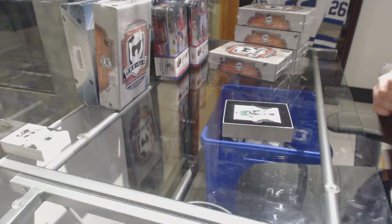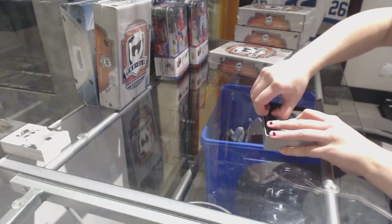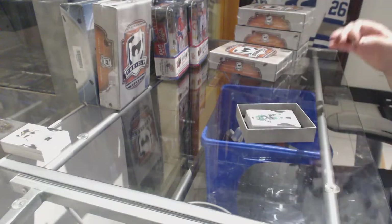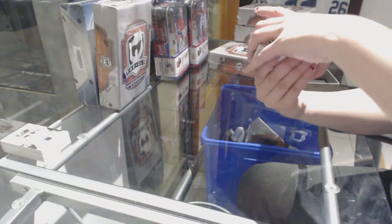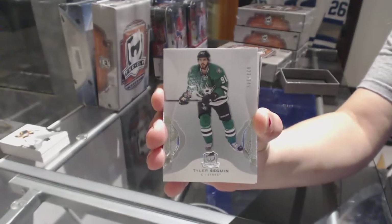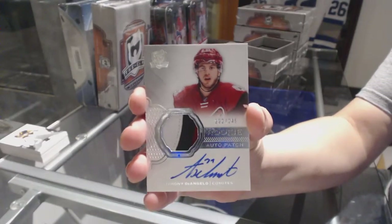It's a big one. The goalie got a delay of game penalty — what did the goalie do? I love these cards, this is the first one I've seen. We've got a base card, number 249, for the Dallas Stars — Tyler Seguin. We've got a three-color rookie patch auto, numbered to 249, for the Arizona Coyotes — Anthony D'Angelo.